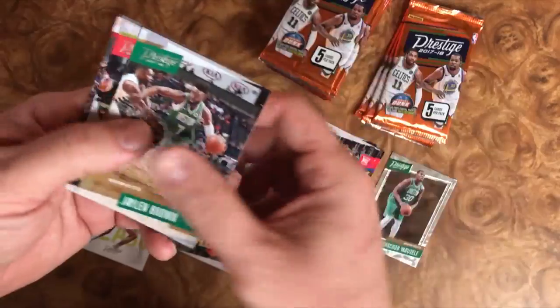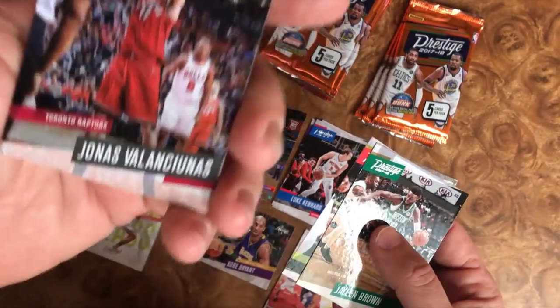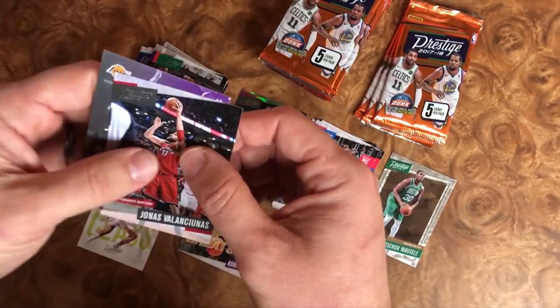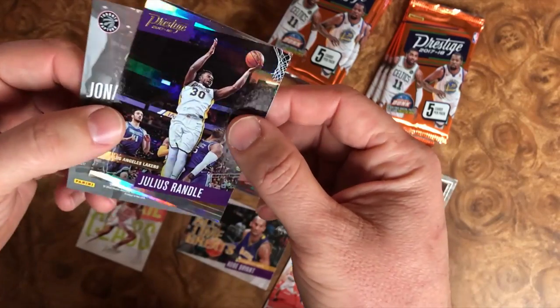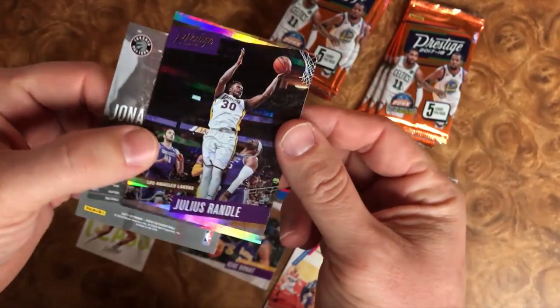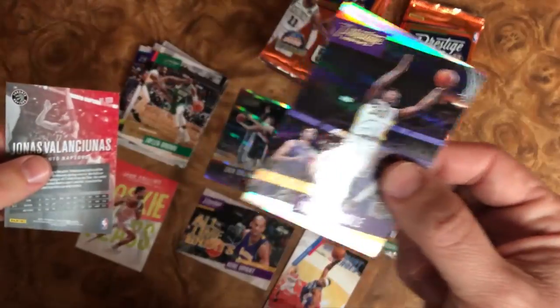We have Jaylen Brown, Terry and Prince. We have — I can't even pronounce this guy's name, I'm just going to call him Jonas, one of the Jonas brothers there. And then our turned-around card — boom! We have another insert, Julius Randle again. I'm not sure what this insert is called or how common it is, but I dig the look of it for sure.